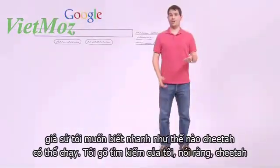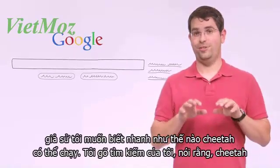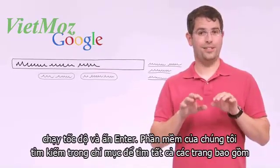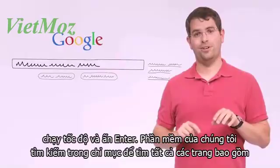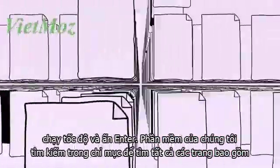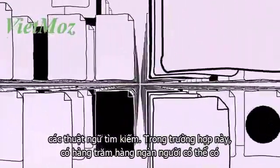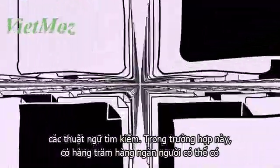Suppose I want to know how fast a cheetah can run. I type in my search — say, "cheetah running speed" — and hit return. Our software searches our index to find every page that includes those search terms. In this case, there are hundreds of thousands of possible results.